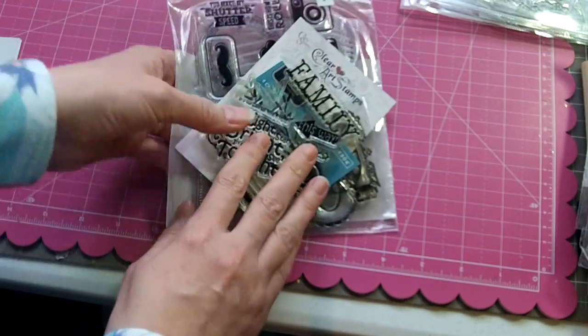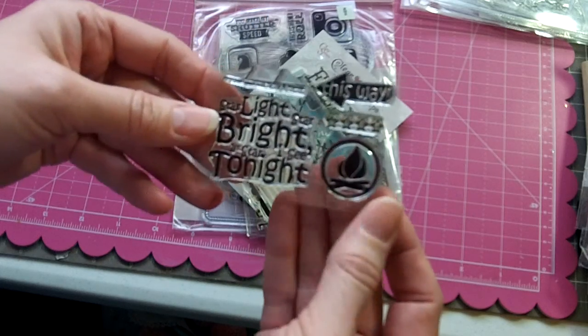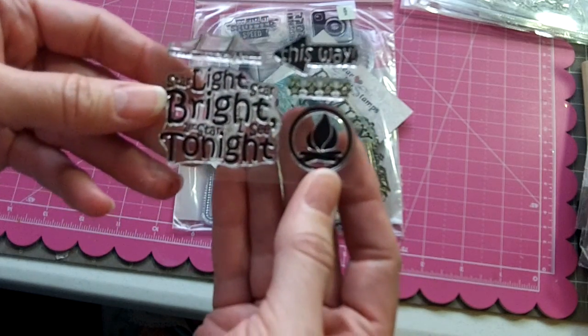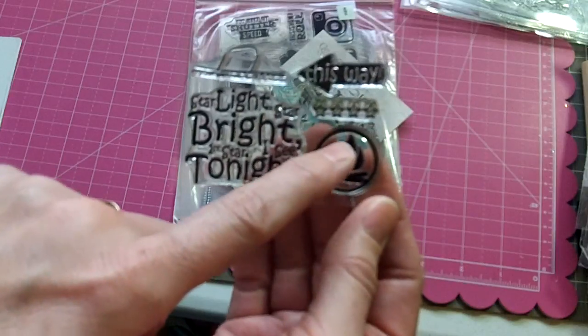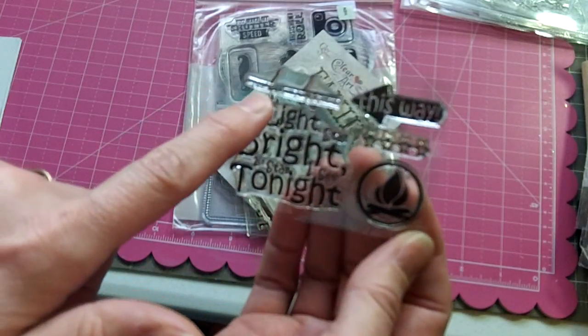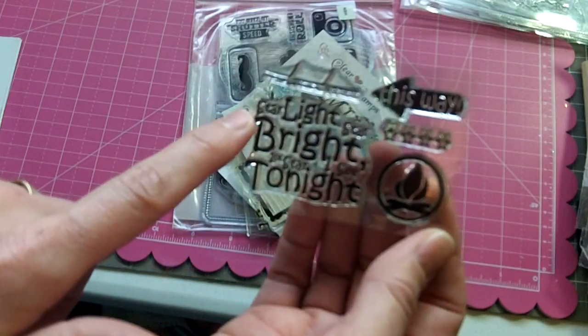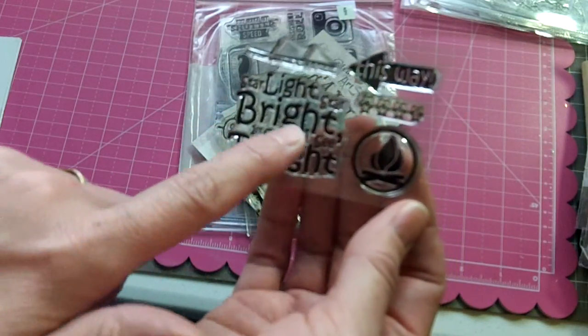The next is a set called Journaling, going for $15 shipped. It includes a little stamp set with a campfire, 'This Way' with an arrow, stars, and 'Time Well Spent with Family' where you can put a date. There's also 'Star Light, Star Bright, for a star I see you tonight.'